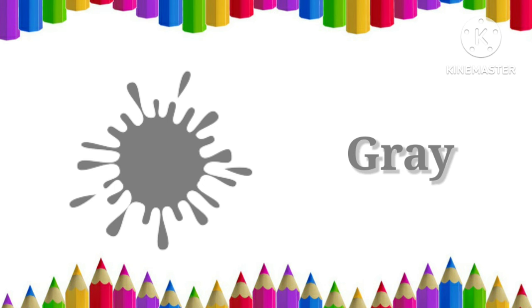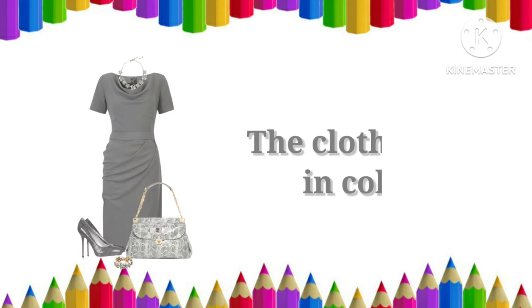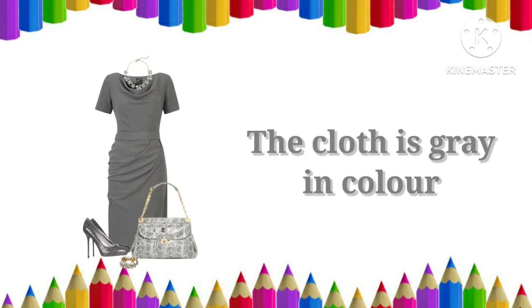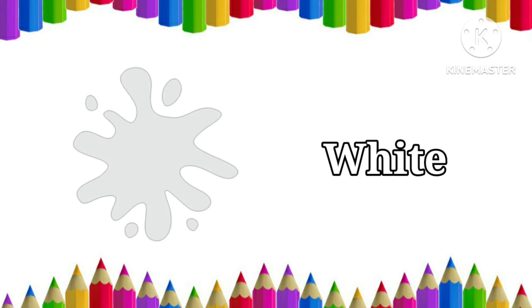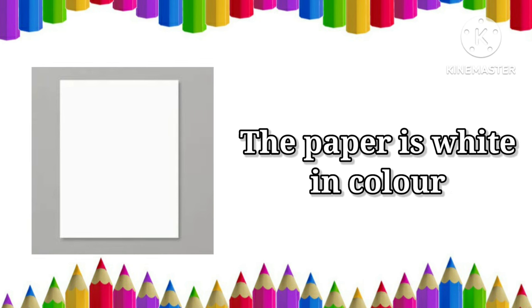Gray. The cloth is gray in color. White. The paper is white in color.